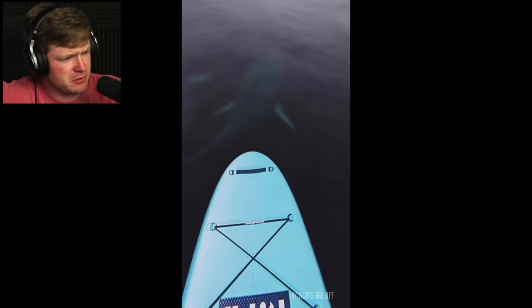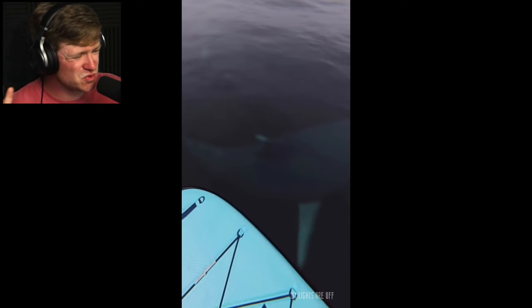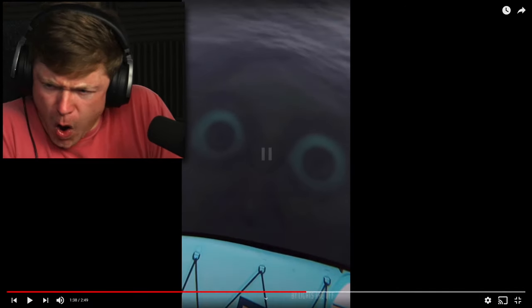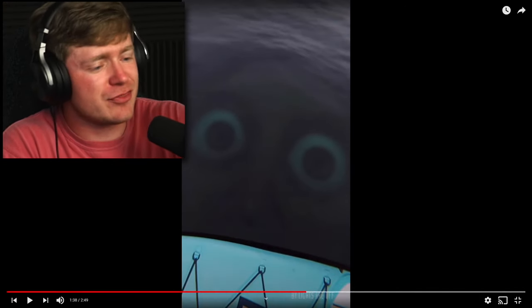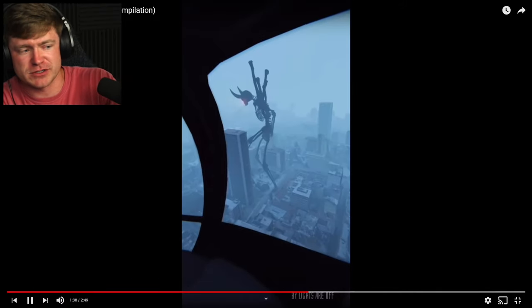Why is it always the ocean, man? Why does it just got to be the ocean? Maybe those are some dolphins - just some cute little dolphins. Oh, those are sharks. Was that the guy? Was that the hand? Oh dude, I hate this. I've got to get this off my screen.